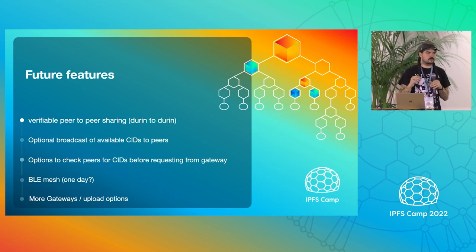A lot of this is going to be possible because of the CAR file stuff that Lidl was just talking about, since we'll be able to verify this on our end in a more lightweight way. We're going to have broadcast available CIDs possibly to peers, which changes the way that IPFS works. But this is not an implementation of IPFS itself, so we might be playing around with building on top of IPFS in this context.